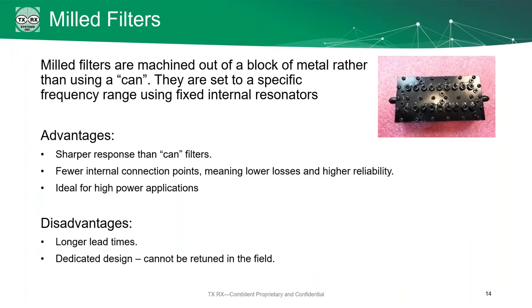Milled filters are filters machined out of a block of metal instead of using cans. They're usually set to a specific frequency range using fixed internal resonators. The good thing is they give a very sharp response — better than canned filters — with few internal connection points, great for high power, and very good reliability. The problem is that in addition to taking a long time to manufacture, they are a dedicated design. Once you set a milled filter to a specific frequency, it's set there for life — it is very difficult to retune. If you know your frequencies will never change, milled filters might be okay. But if you might need to change a frequency, you're going to want to go with the standard cans.